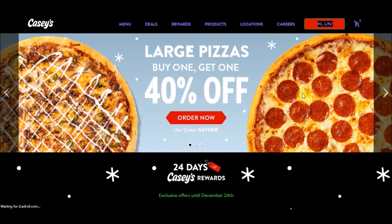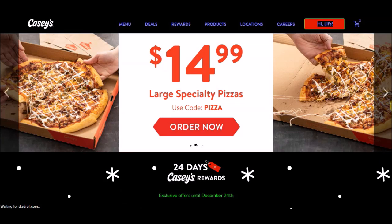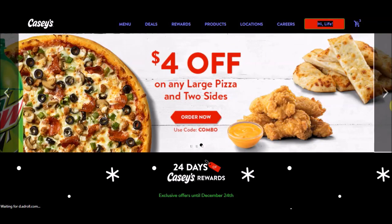For our deals, we have the large pizza buy one get one 40% off — that code is 'gather,' I'll leave that in the description below. We also have the large specialty pizza for $14.99 — that code is 'pizza.' And any large pizza and two sides for four dollars off — that code is 'combo.' All codes will be in the description below.